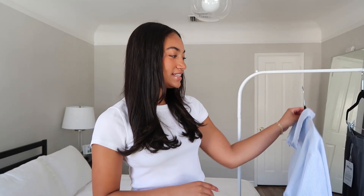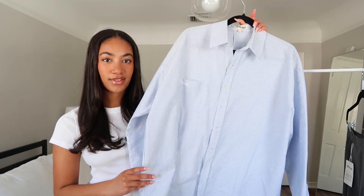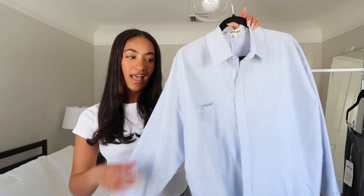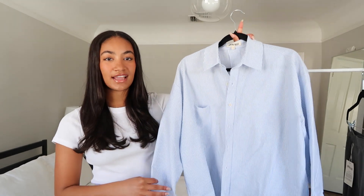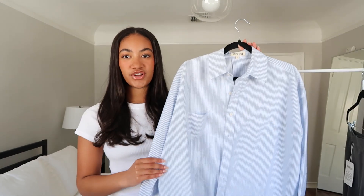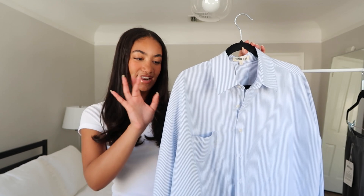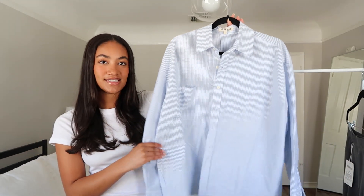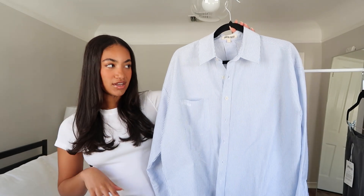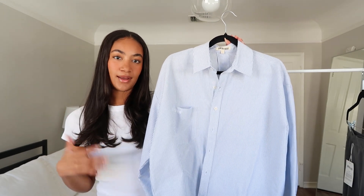Without further ado, let's get right into the haul. The first item we're going to talk about is the Breezy Shirt in Blue Stripe. This is part of their core collection — I think it's one of the first pieces she came out with. I'm a big fan of brands that are really high quality. Djerf Avenue is right on par with Aritzia, if not better quality, which is really impressive. This shirt is a boxy, long-sleeve, oversized button-up.